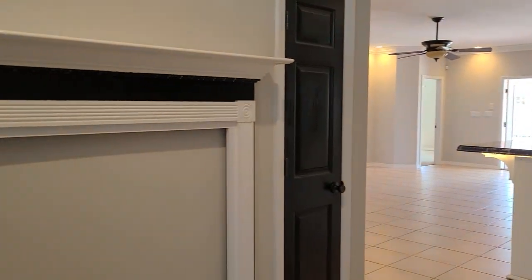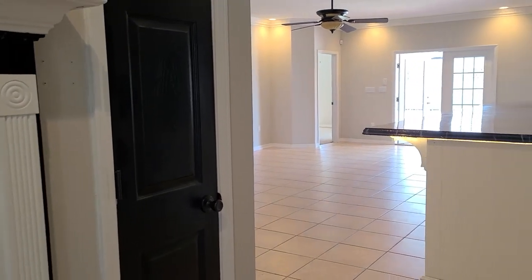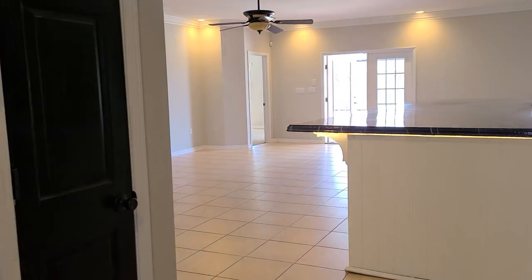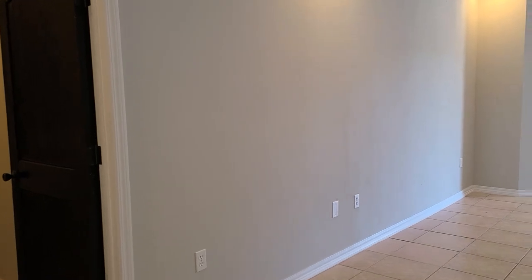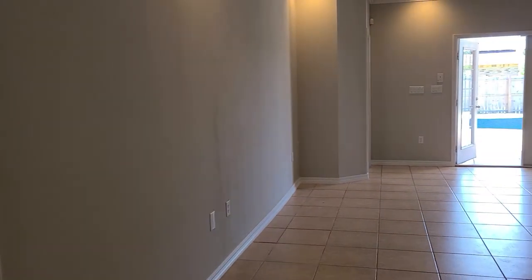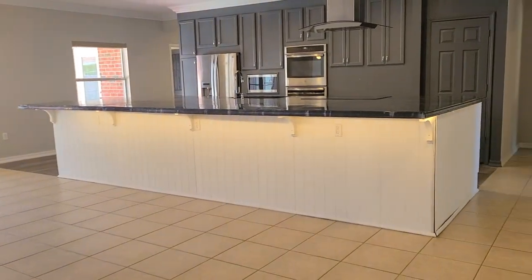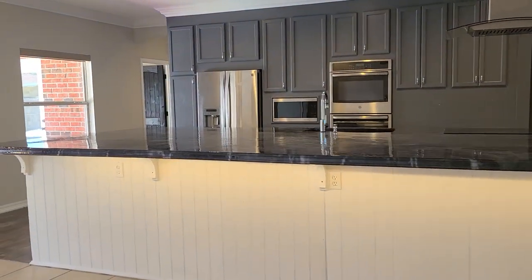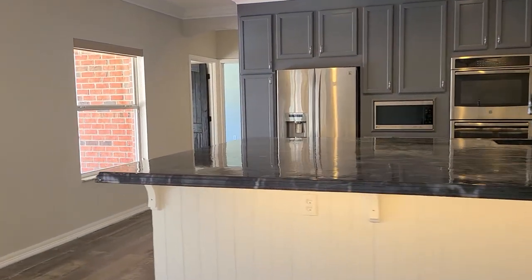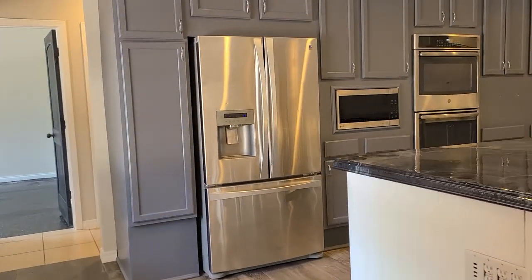Coming in, we have a nice spacious foyer with a coat closet on the left-hand side. They have done many upgrades and improvements to this home. It is just an awesome spacious open floor plan. They have redone all the texture on the ceiling as well as recessed lighting throughout and crown molding. We have this huge kitchen island with seating for eight — just a wonderful entertaining space.